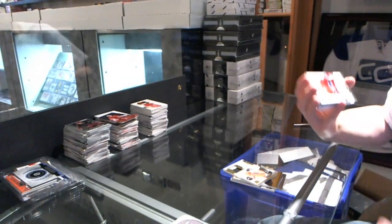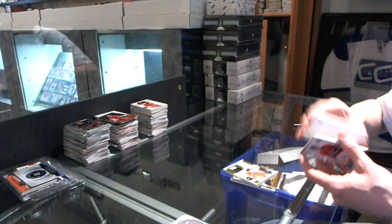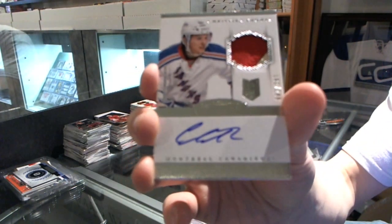We've got a rookie, honored at $2.99 for the Montreal Canadiens, Greg Patteron. And a two-color rookie patch, honored at $2.99 for the Montreal Canadiens, Christian Thomas.